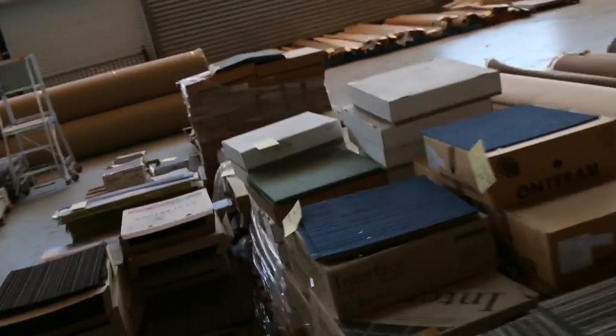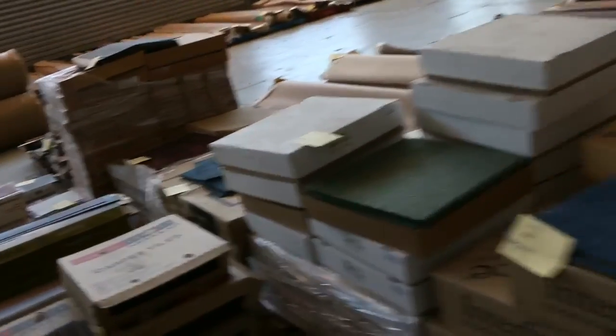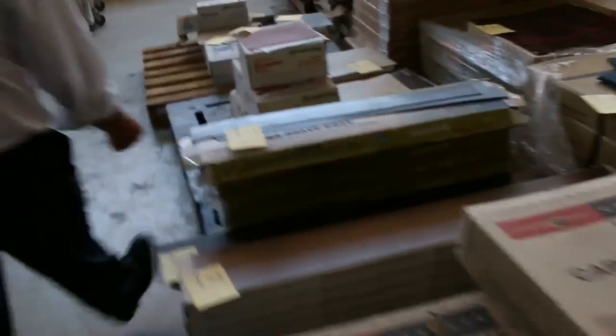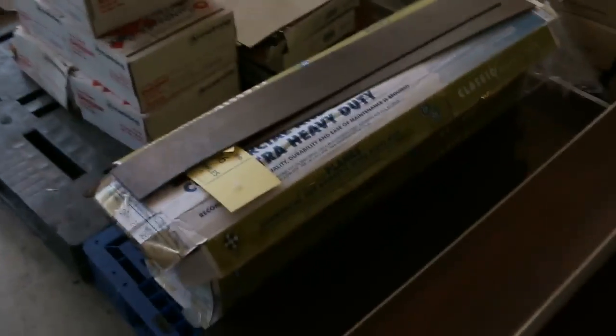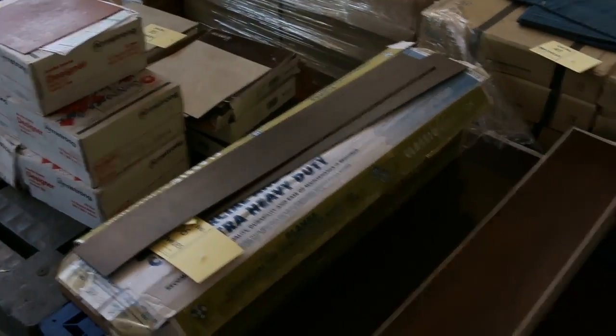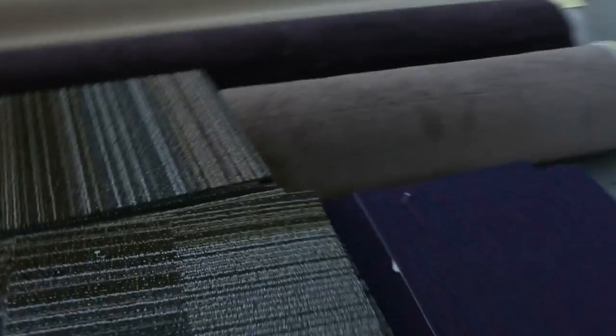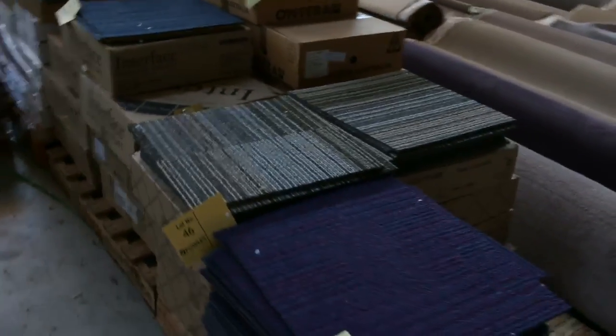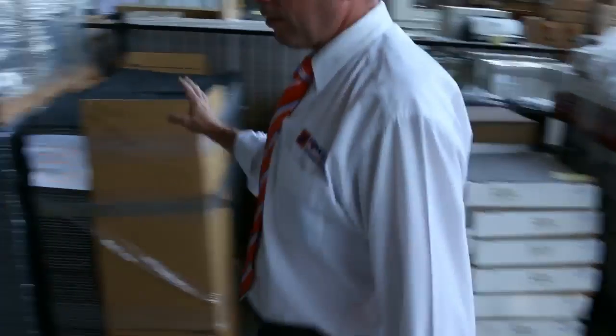We've got some carpet tiles, some vinyl tiles, and some vinyl planks. These have been clearing out — some of these vinyl tiles and planks we've been getting rid of for as low as $2 a square metre, so awesome buying. They're just smaller lots but they can be great for a small bathroom or a kitchen. The carpet tiles are commercial grade and again we've been selling them for around $5 a square metre.